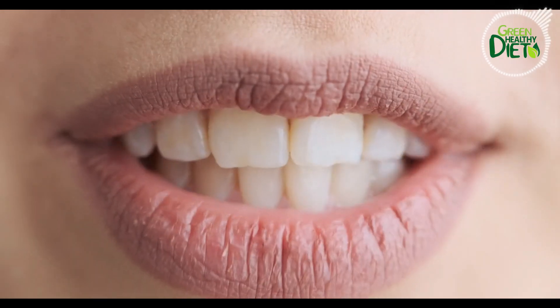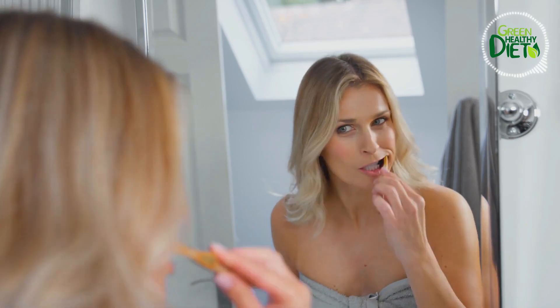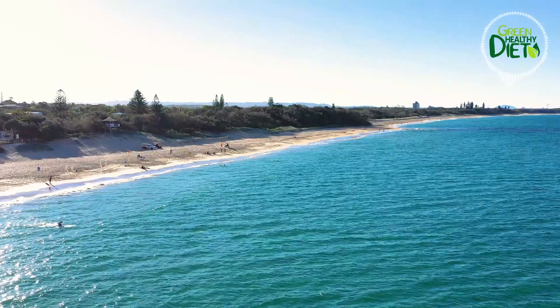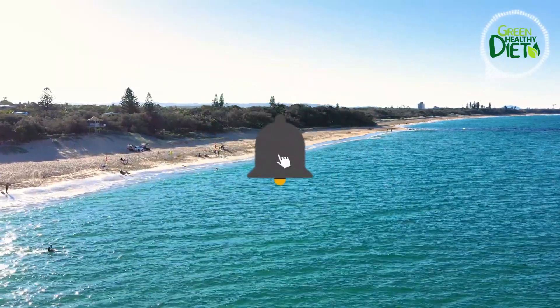And now it's time for the number one DIY teeth whitening method. So there you have it, folks — achieving the perfect smile is easier than you think. Just remember, these methods should be used in moderation and in consultation with your dentist, especially if you have any pre-existing dental issues. If you found this video helpful, give it a thumbs up and share it with your friends. Don't forget to subscribe to our channel for more informative videos!